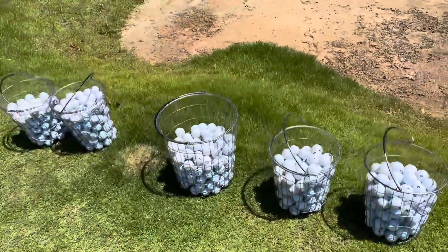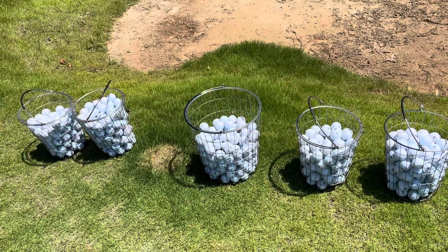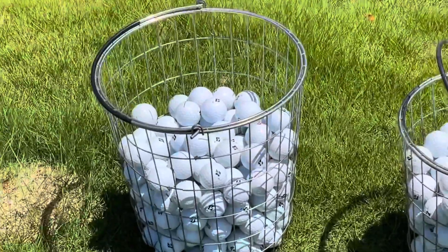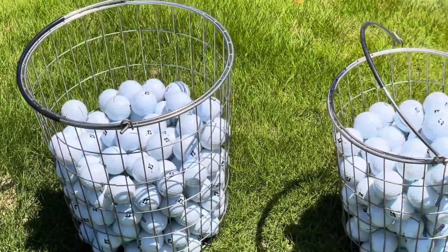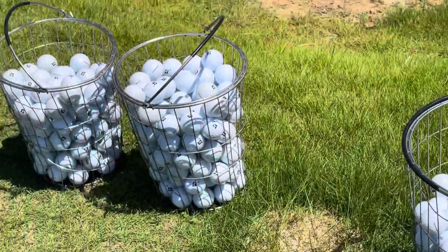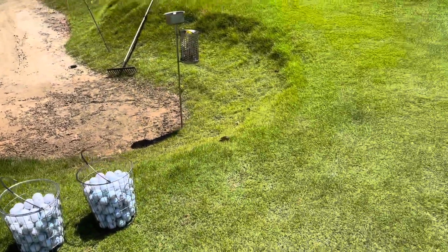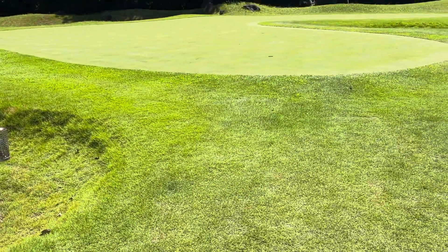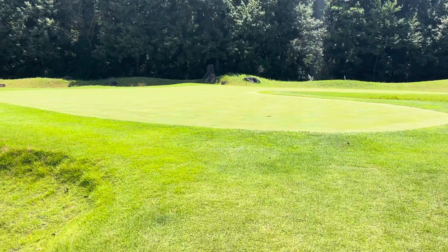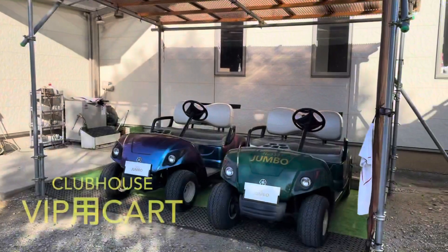こちらはブローチで、This is the ball area. It's just a little bit of a ball. It's a little bit more than the ball. I'm going to put it on the ball — this is the putting green area.